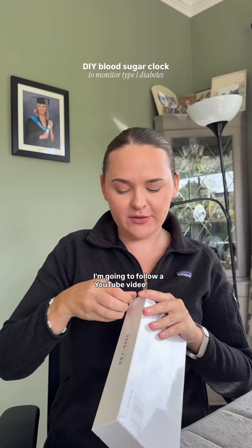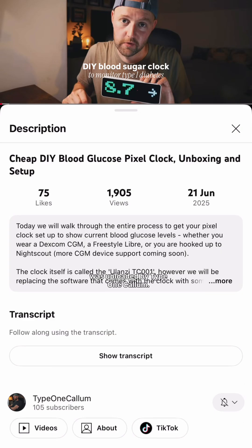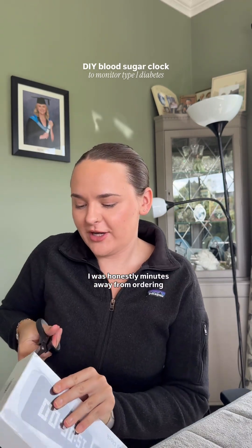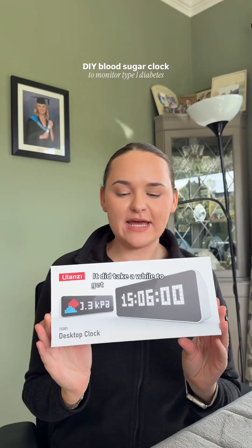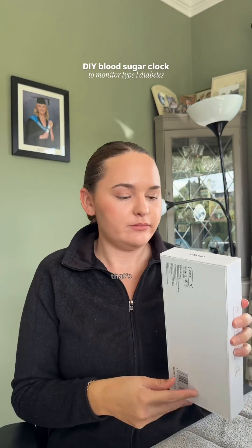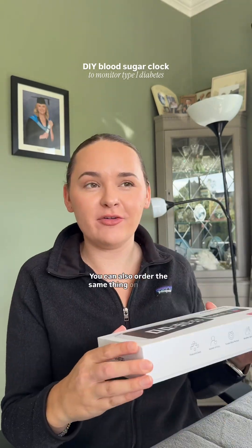I'm going to follow a YouTube video uploaded by Type 1 Callum. I was honestly minutes away from ordering something else for over £100, and then I came across this video that says you can just make it yourself — and this cost £25. It did take a while to get here, but I live in the middle of nowhere, so that's life.